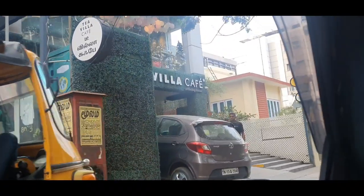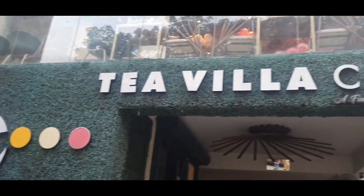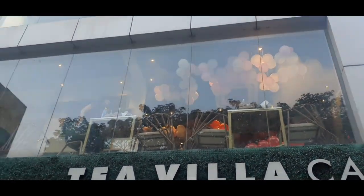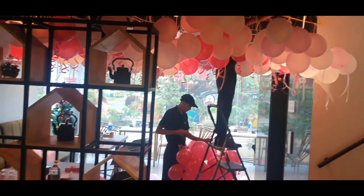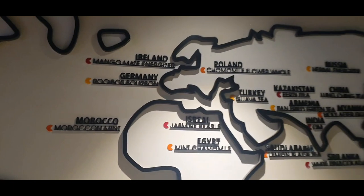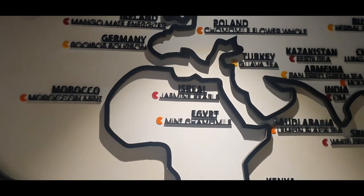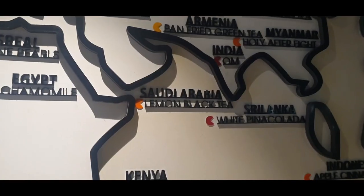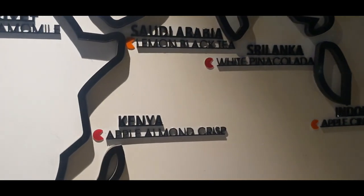Very fun! So we are now in Tea Villa Cafe. Look at the number of balloons they have on top — there is some celebration happening. Here they have the world map showing all the chais they have from different countries: Saudi Arabia lemon black tea, it's a Suleyman; White pina colada from Sri Lanka; Kenya apple almond crisp. The book is called Alice in Wonderland and we are going to finish that.